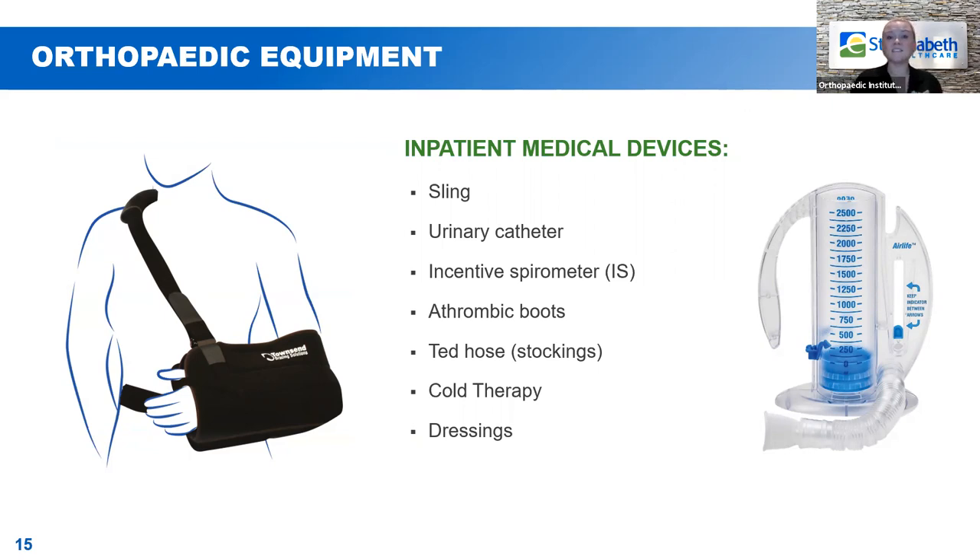The next thing on our list is an incentive spirometer, also called an IS — that's the picture on the right side of your screen. If you've had surgery before, you might recognize this. It's a little breathing tool or exercise we use to help inflate your lungs after surgery and help prevent complications like pneumonia.